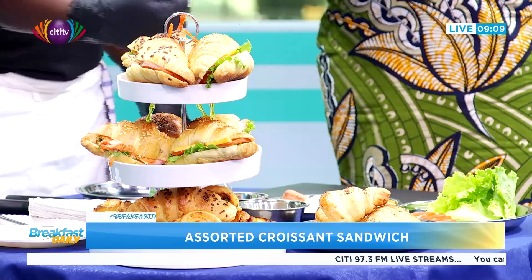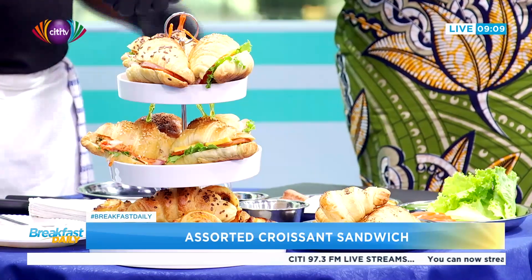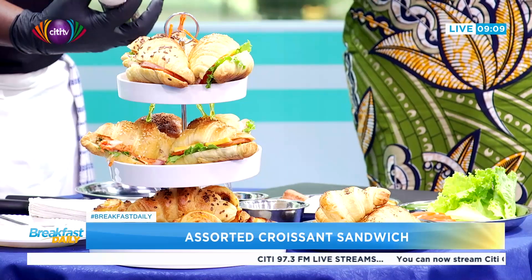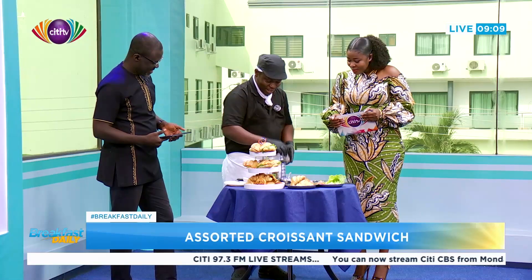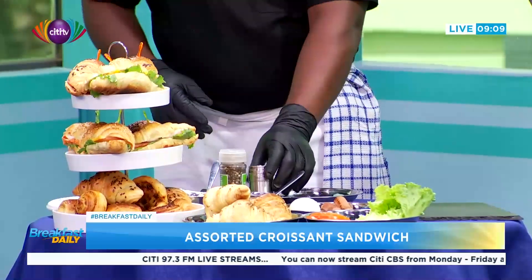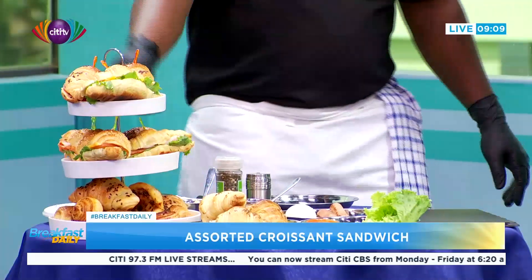This is cream cheese, and this is crushed peppercorn — shelf secret peppercorn. We crush it to give some nice seasoning. And this is our sauce. So let's get on with the demonstration.